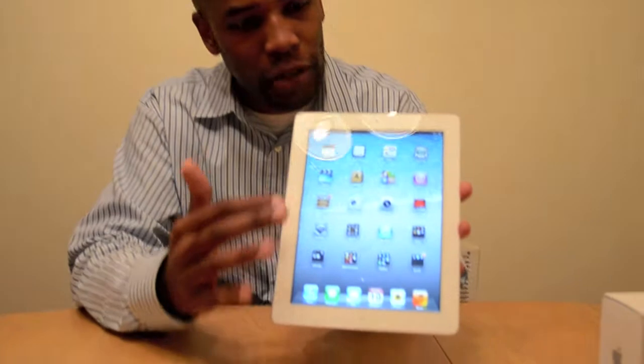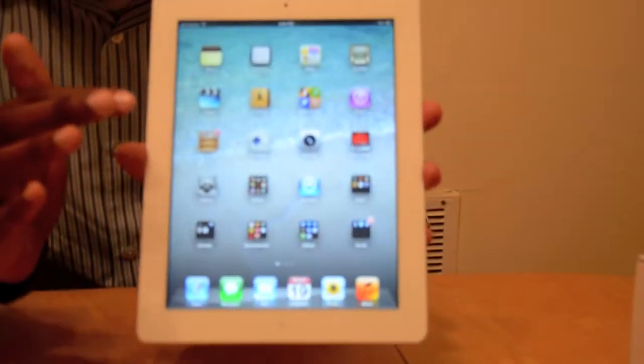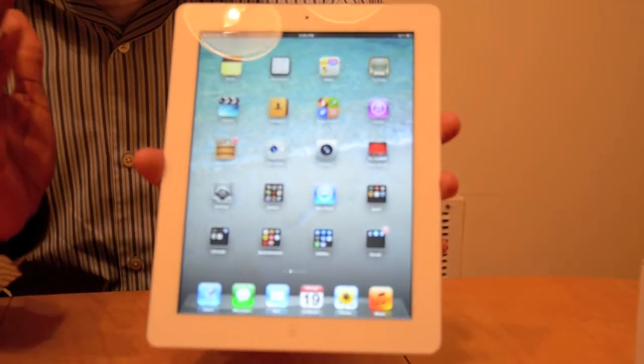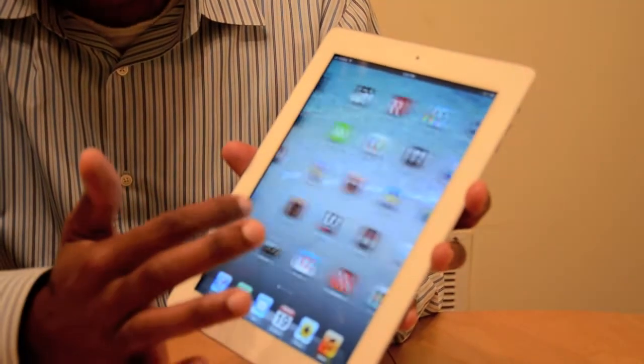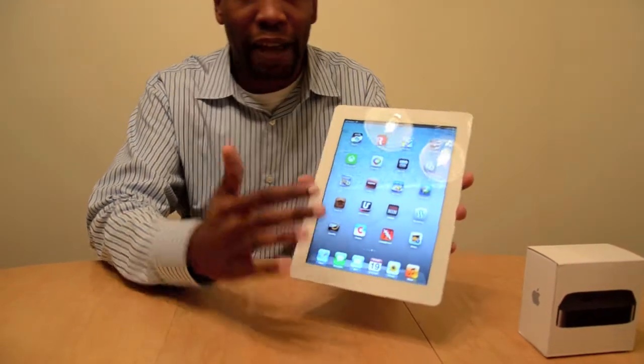I'm just going to talk about a few things real quick, kind of let you know whether it's something for you or you may want to pass on it. Number one, the display is phenomenal — you have 2048x1536. The resolution on this is higher than people's HDTVs, it's higher than any mobile device you'll ever get at this moment. It's just fantastic, very fluid — I have yet to be able to see any pixels, so it does live up to the hype.